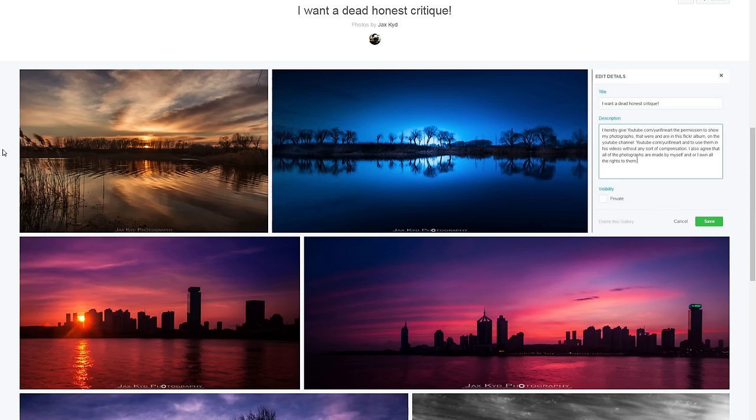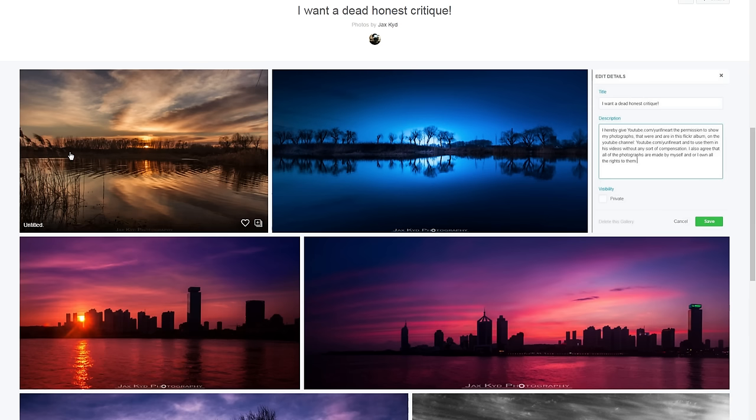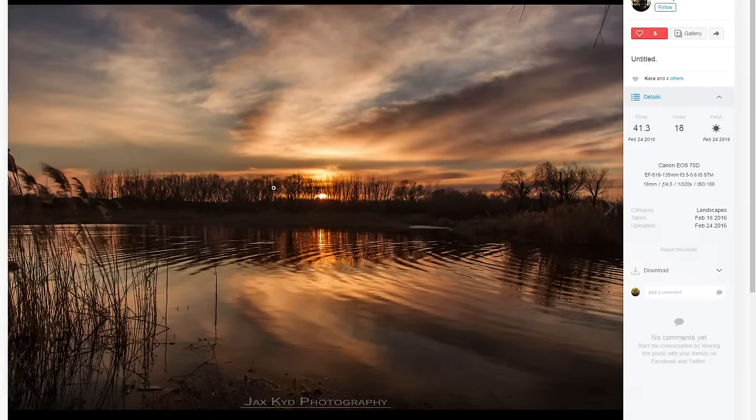Hello and welcome everybody to another photo critique. Today is going to be relatively quick and I've actually got pictures from both Jax as well as Will here, so let's just jump straight into the first picture from Jax.